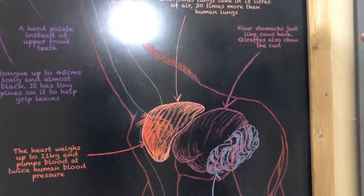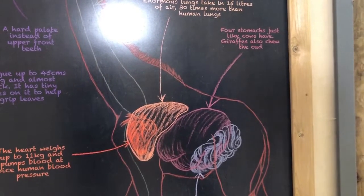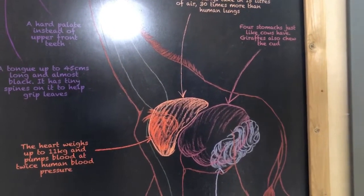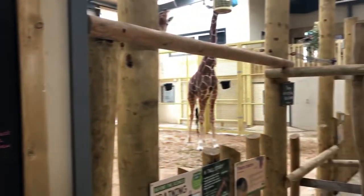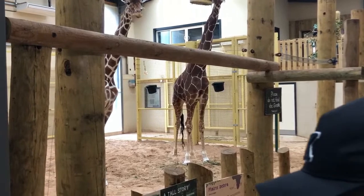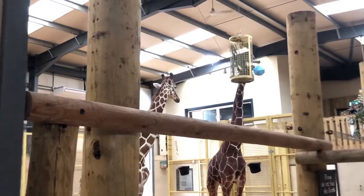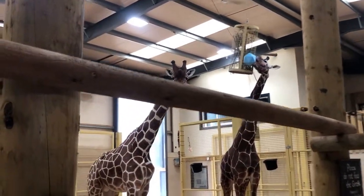Giraffes have four stomachs, just like cows — they chew the cud and are ruminants. Their intestines average 76 meters in length, which is an extraordinarily long digestive tract.